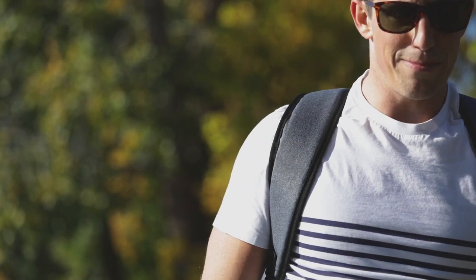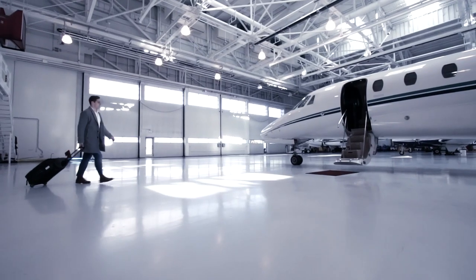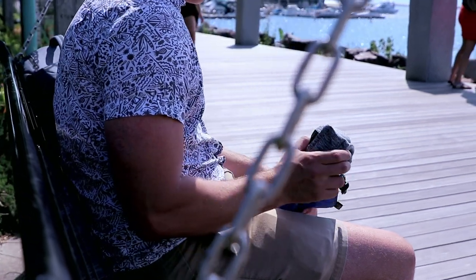Hey Kickstarter, I'm Matt Benedetto, the founder of Sondre Travel, and this is the Voyage Sleep Mask. I love to travel, and for the past two years I've been designing travel accessories for every type of person on the go. That's why I'm excited to introduce our fourth Kickstarter campaign.